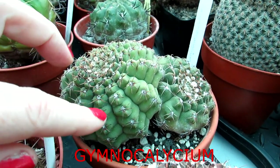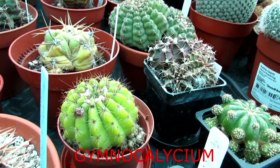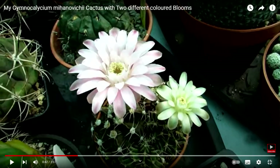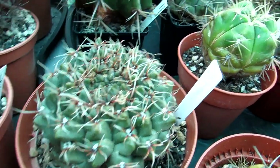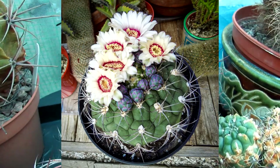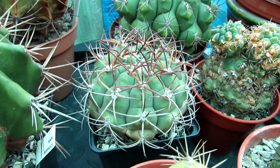Number five is Gymnocalycium, commonly called the chin cacti. These small plants have incredible flowers in many colours — most commonly red, pink, and white. There are around 70 different varieties; the most common are Gymnocalycium baldianum and Gymnocalycium mihanovichii, which are beautiful bloomers easy to find in garden centres. Some Gymnocalycium may be less likely to flower without a cool overwintering, but baldianum and mihanovichii are very easy to get to flower even without a cool rest period — highly recommended for windowsills.